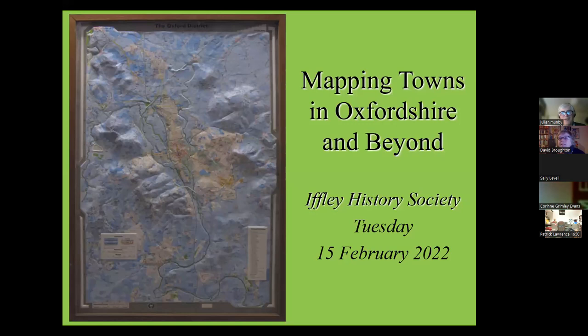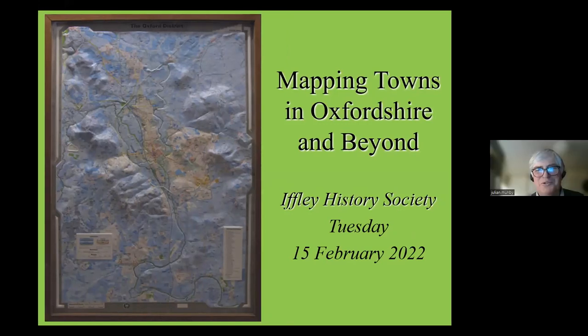Starting with this rather delightful map of Oxford produced by the OUP in the 60s — a lovely 3D map where the rivers are green and the hills are blue. Just think what that landscape would be like. But there is Oxford sitting amongst all the green rivers, and we're going to have a bit of a romp around all over the place today.